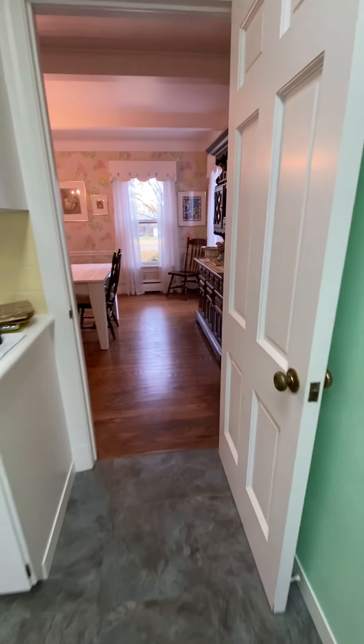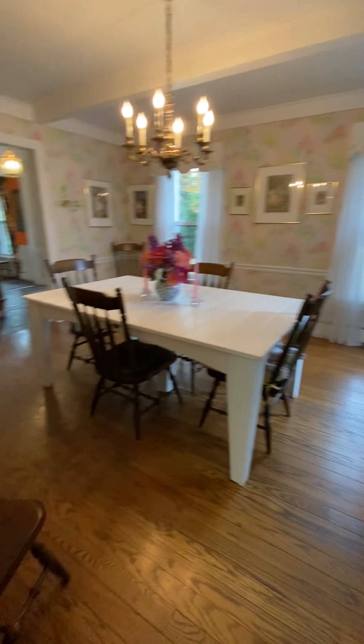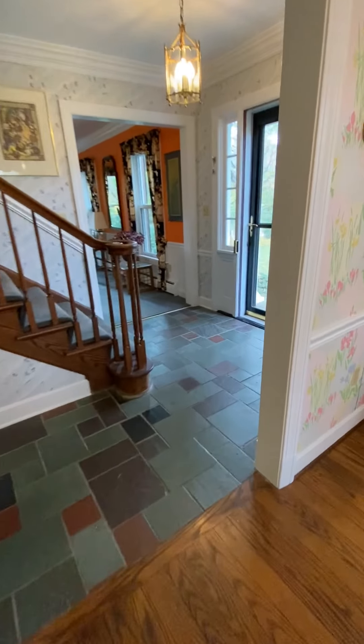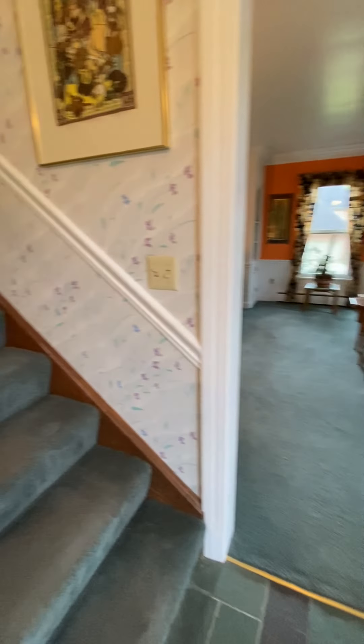There are six-panel wood doors throughout this home. Going back through the dining room to give you the opposite view, and returning to the front foyer, then up the stairs.